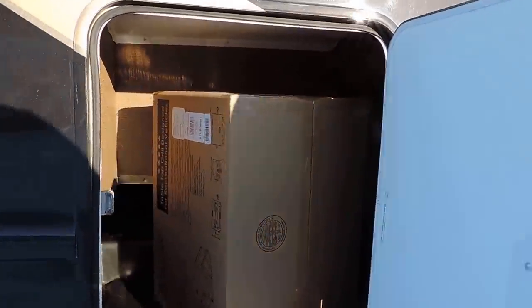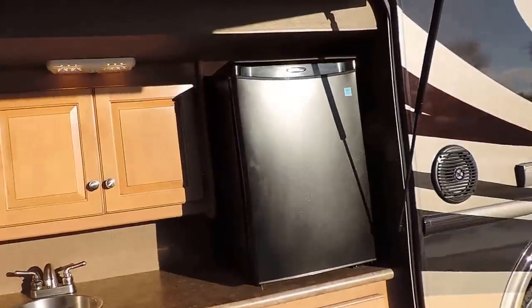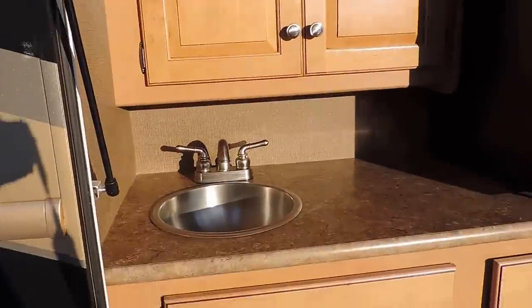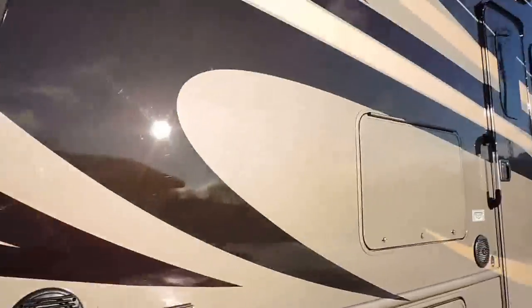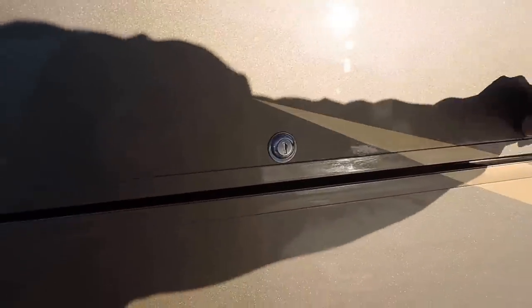There's outside storage here, and an outside grill for this outdoor kitchen. The outdoor kitchen is a full kitchen with a refrigerator, a sink, lots and lots of storage, and outside speakers.